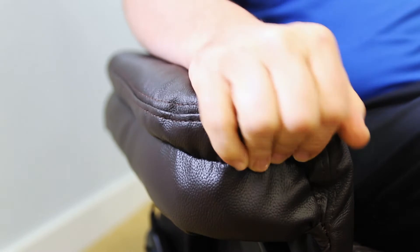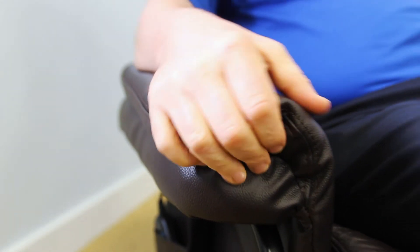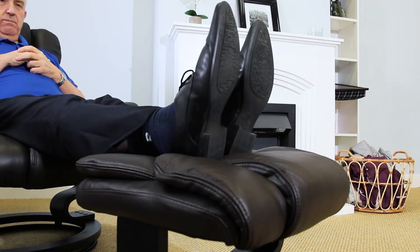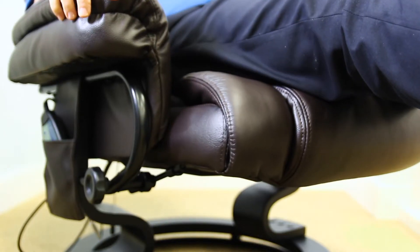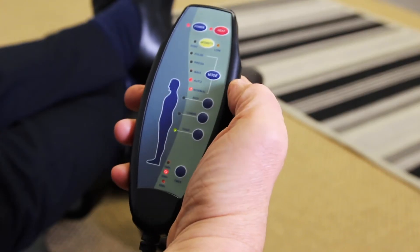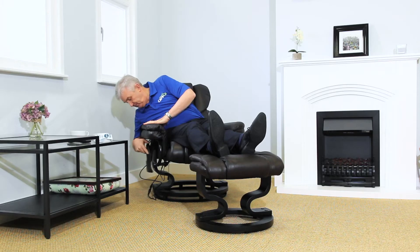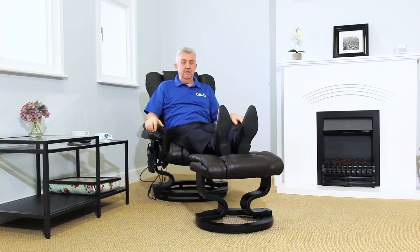The padded armrests are filled for an extra notch on the comfort scale, with a reclining backrest and complimentary footstool to help you really put your feet up. The Trento swivel recliner also offers an indulgent heat and massage system. The handset is easy to use and allows you to target specific areas of your body for a therapeutic heat and massage treatment while you relax.